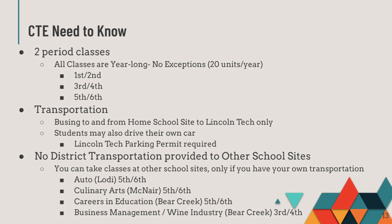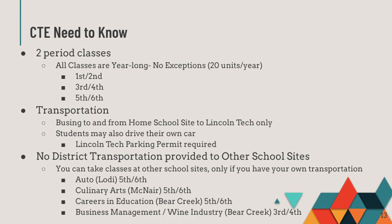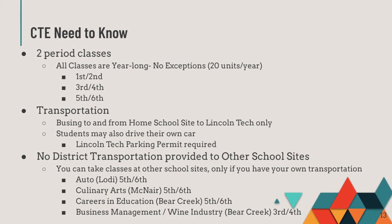Those programs include Auto Services at Lodi High School, Culinary Arts at McNair, Careers in Education, and Business Management Wine Industry at Bear Creek.